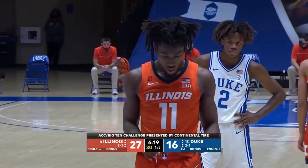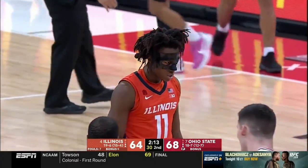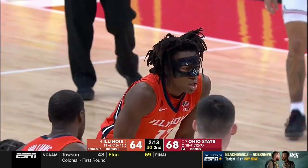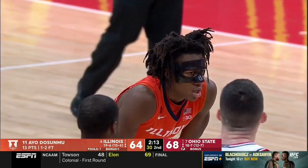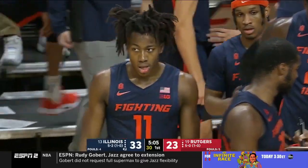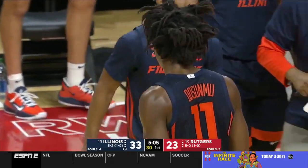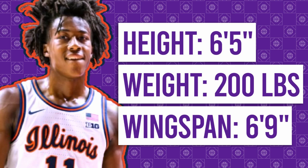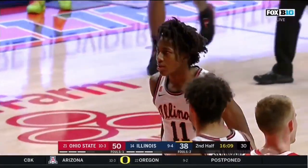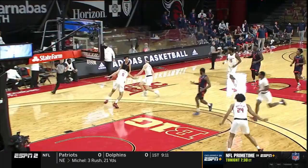Ayo Dosunmu was one of the most dominant players in the recent history of the Big Ten after staying at home to play for Illinois. He has been on NBA radar since his freshman season and tested the waters last year, but is now officially entering his name in the 2021 NBA Draft. At 6'5, 200 pounds with an impressive 6'9 wingspan, Dosunmu has great measurements for a 2-guard at the next level. However, he still has questions to answer about his shooting and driving game.